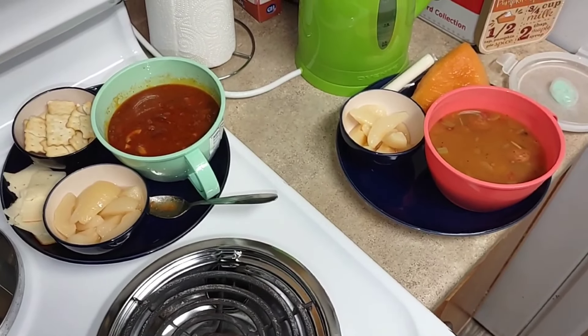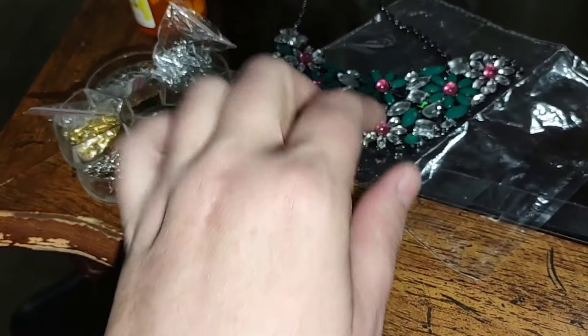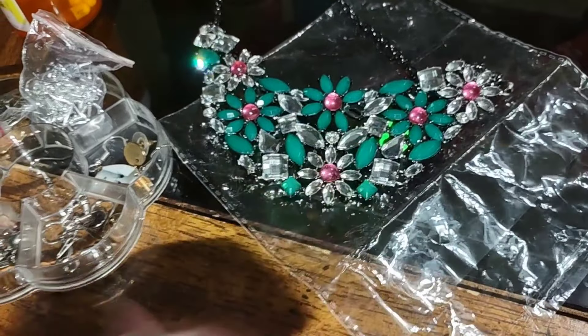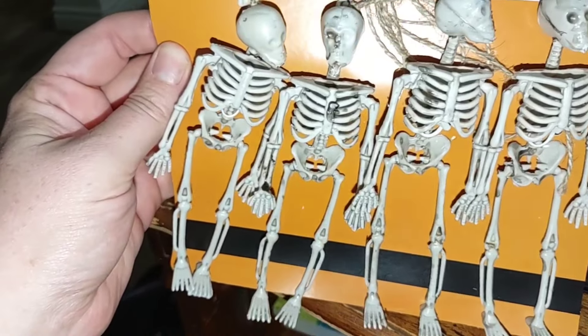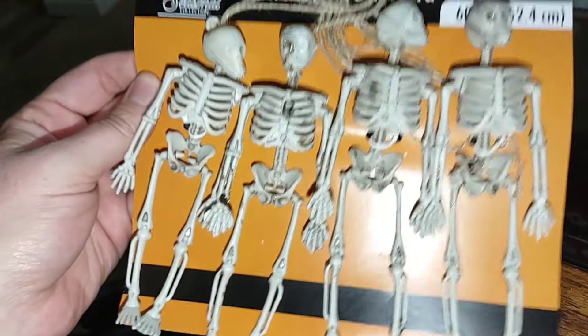I want to make some jewelry. I had to do a repair - this little pink center piece was out so I used some nail glue for that. I purchased these cute skeletons from Dollar Tree and I want to make some earrings with them. I got some jump rings so I'm going to do a pair of these.